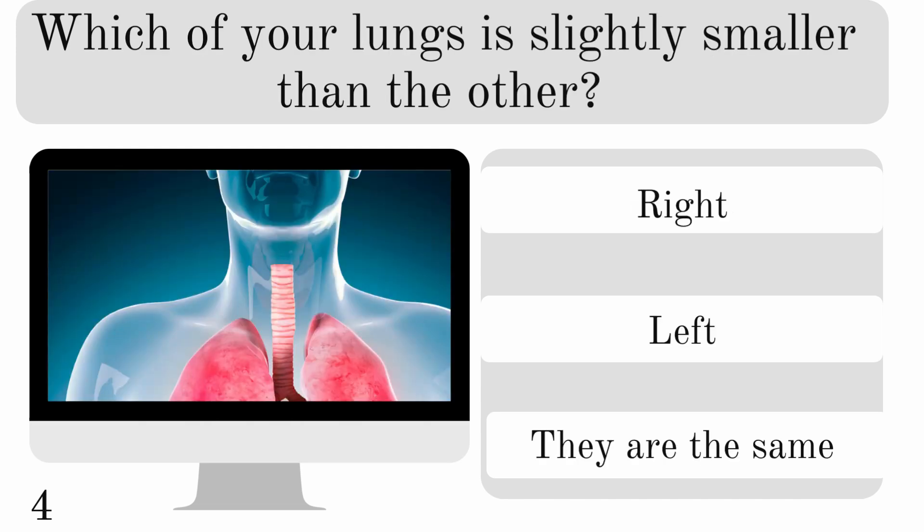Which of your lungs is slightly smaller than the other? The right, left, or they're the same? And to make room for the heart, the answer is the left one.